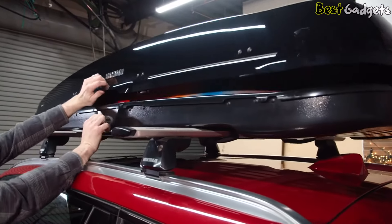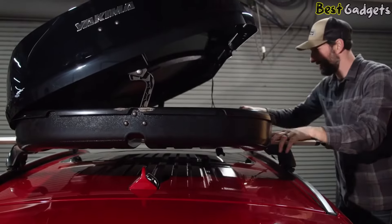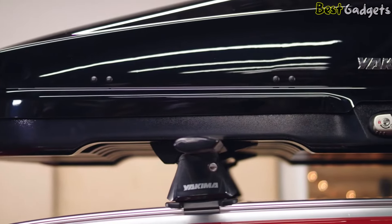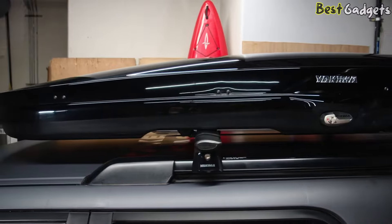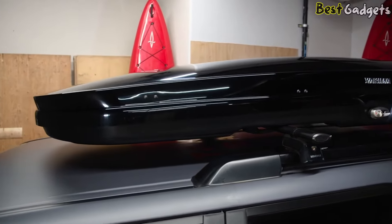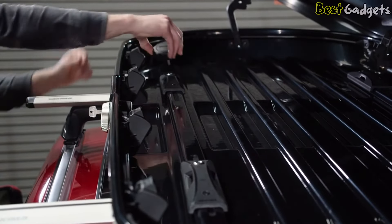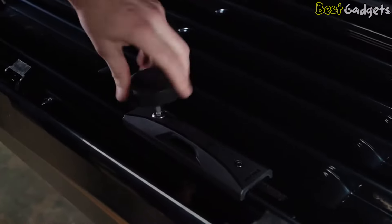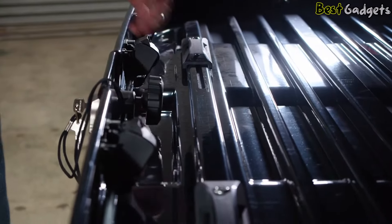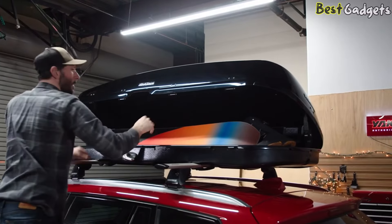Thanks to its dual-sided opening, you can load and unload with ease from either side of your vehicle. Special cutouts allow the box to sit lower on the crossbars for a cleaner, integrated look and smooth ride. The newly designed Torque knob takes the guesswork out of creating a secure attachment to your vehicle, then gets out of the way, creating a flat loading area with more usable space.